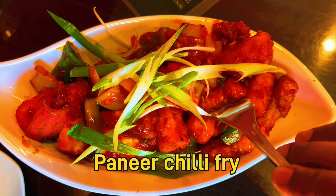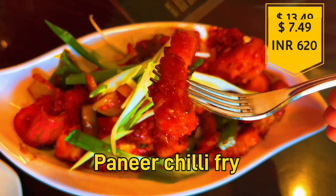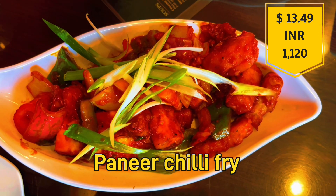The paneer chili fry has capsicum, paneer, and onions made in Chinese sauce. It is priced at $13.49, which is about 1,120 Indian rupees.